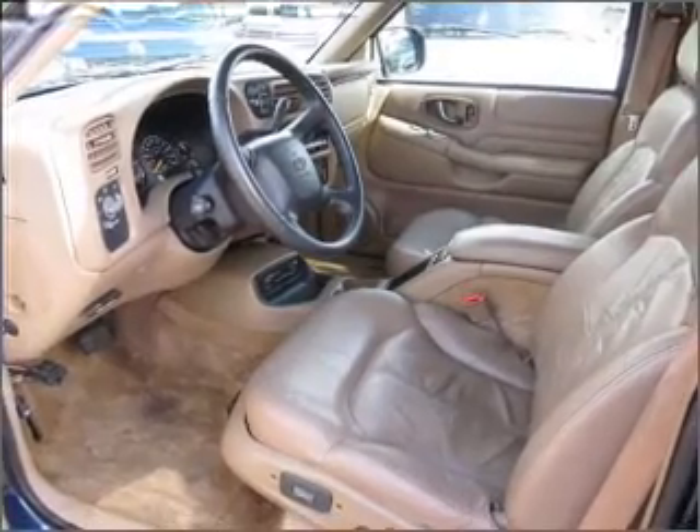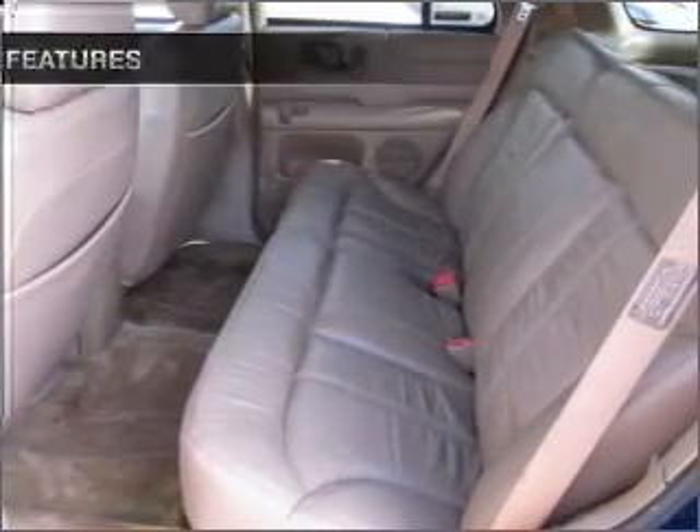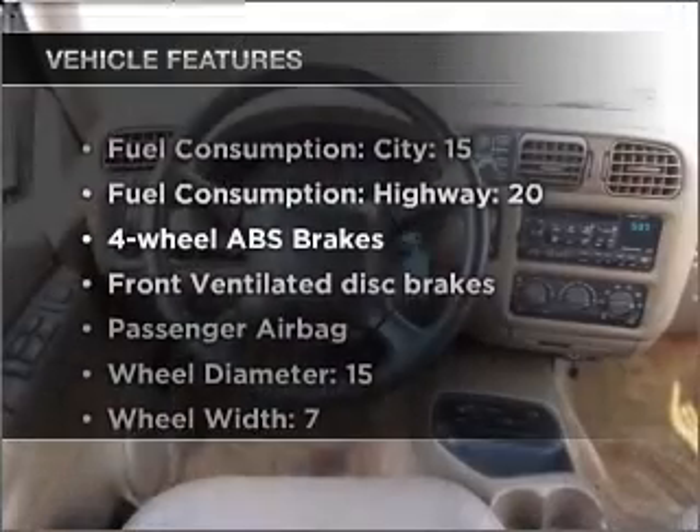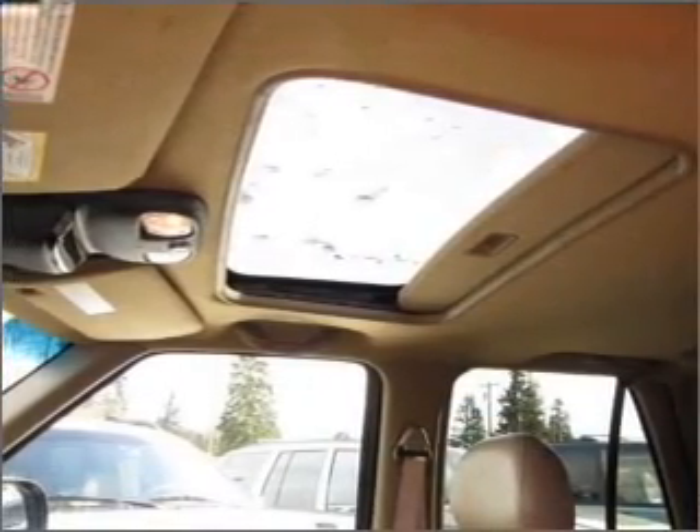You will appreciate the safety feature of anti-lock brakes, and the sunroof lets fresh air in. Plus, enjoy these notable features included in this vehicle: Air Conditioning, Power Door Locks, Power Windows, Power Steering, Cruise Control, Power Mirrors, and AM FM Stereo.